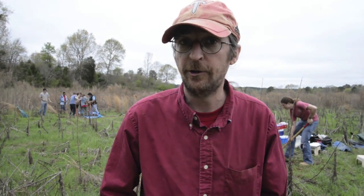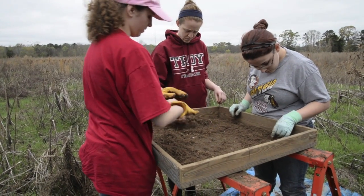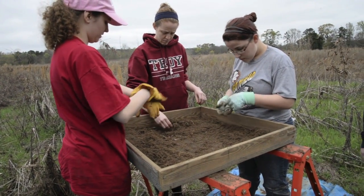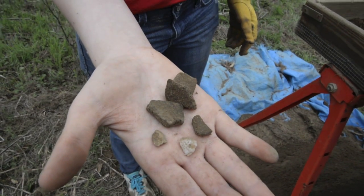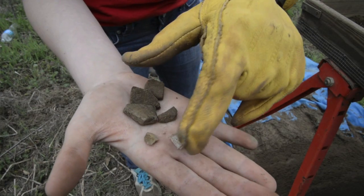We do know it is indeed an archaeological site, a very good archaeological site, but we do not know the specifics of what culture and what time frame specifically we're talking about in regards to the kinds of artifacts we are finding.